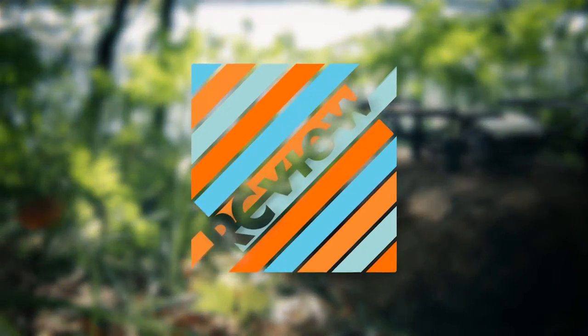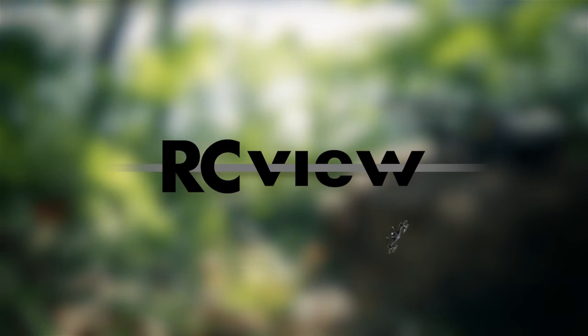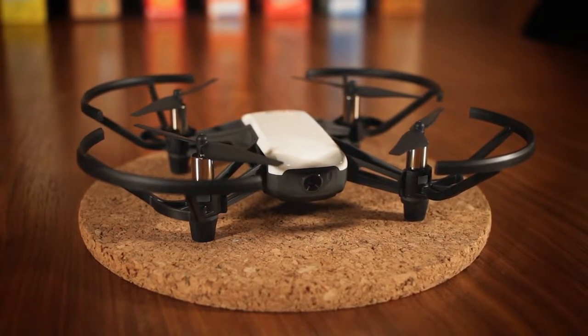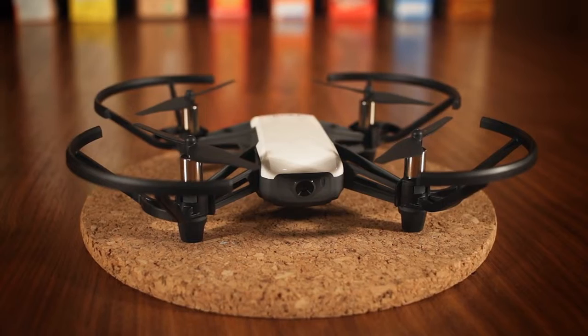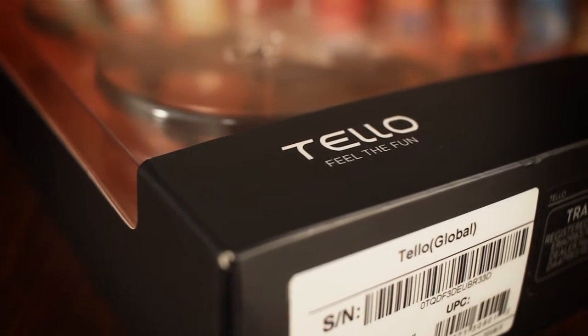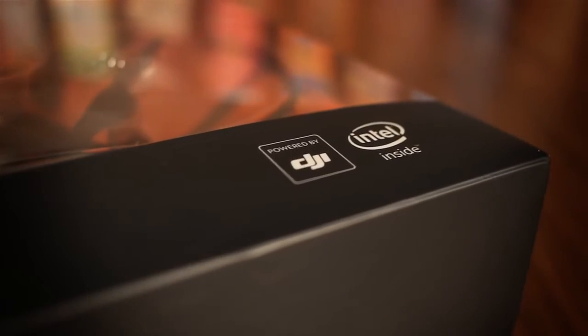Welcome to this review and flight test of the Tello mini quadcopter from Ryze. The Tello is a product of Ryze Technology, a Shenzhen-based startup founded in 2017. At the time of this review, the Tello seems to be the company's only product, but while it's sold by Ryze, the Tello is powered by technology from both DJI and Intel.